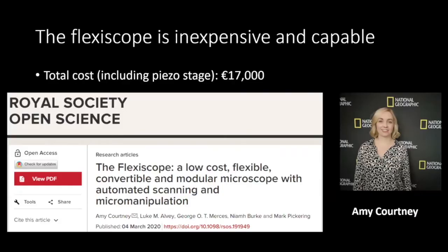The design was my idea, but Amy did the hard work of characterization and getting it working — she's the real brains behind the whole thing. We published this back in 2020. The entire system costs around €17,000, which I'll put in inverted commas, because it depends on your perspective. Compared to commercial research-grade microscopes, that's everything — objectives, motorization, everything. But you can go cheaper.